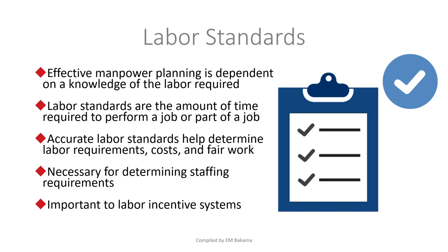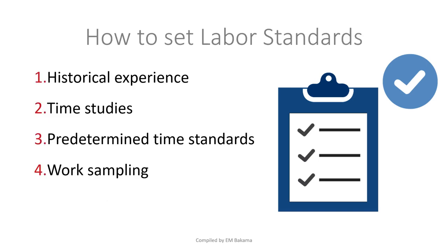There are four ways to set labor standards. First is historical experience — over time, in average, people take five hours for a job, so we set five hours as the standard. It's similar to why tests are generally two hours — because we assume students will be done within that time.